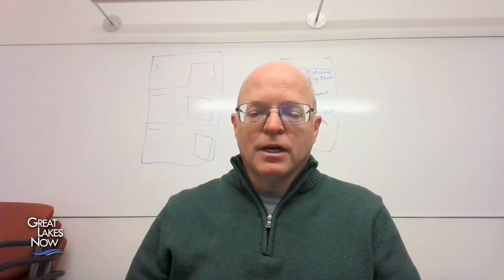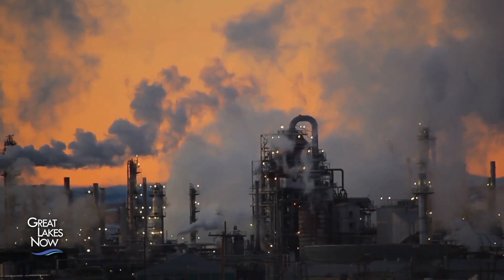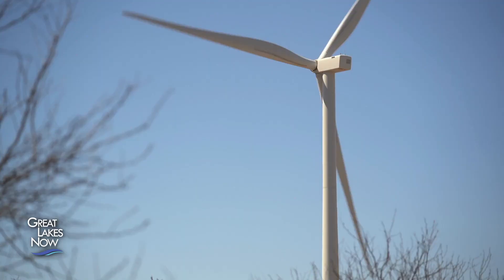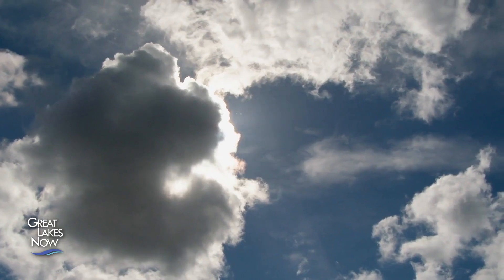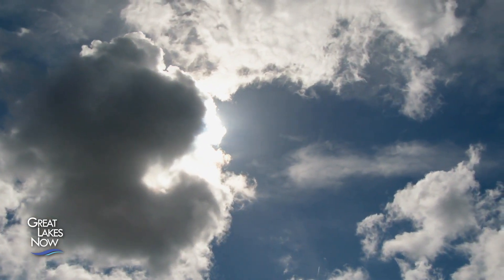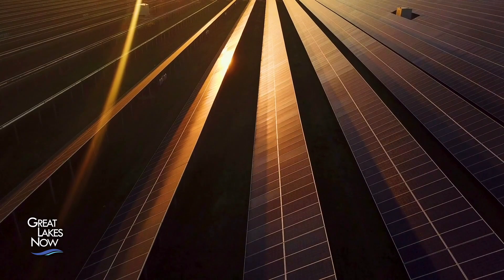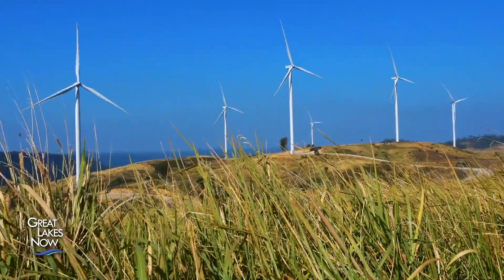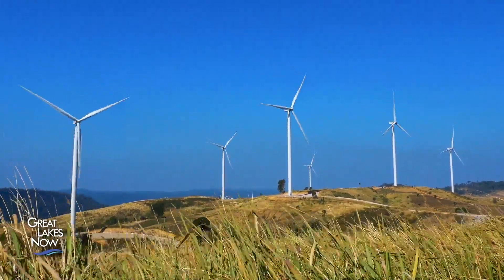That's Nate Blair, a group manager at the National Renewable Energy Lab. Blair says as existing power plants get old and need to be replaced, wind and solar can fill the gap. But their ability to produce energy is intermittent. So then the question becomes, how do we harness all that clean, renewable energy and store it for future use? Energy storage is a high priority for both the U.S. and Canadian governments.